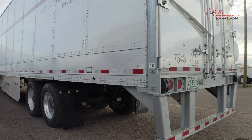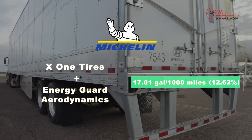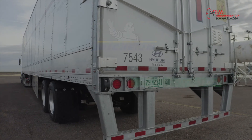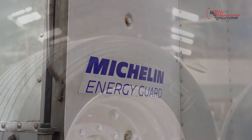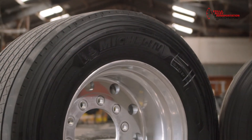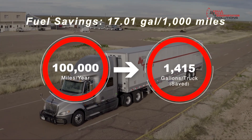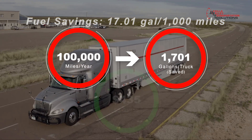When you combine the Michelin X1s and the Energy Guard system, the savings were 17.01 gallons per thousand miles, which equated to 12.62%. 17.01 gallons for every thousand miles traveled is huge. If the truck travels 100,000 miles in a year, that equates to 1,701 gallons saved per truck. At $3 a gallon, that's $5,103.